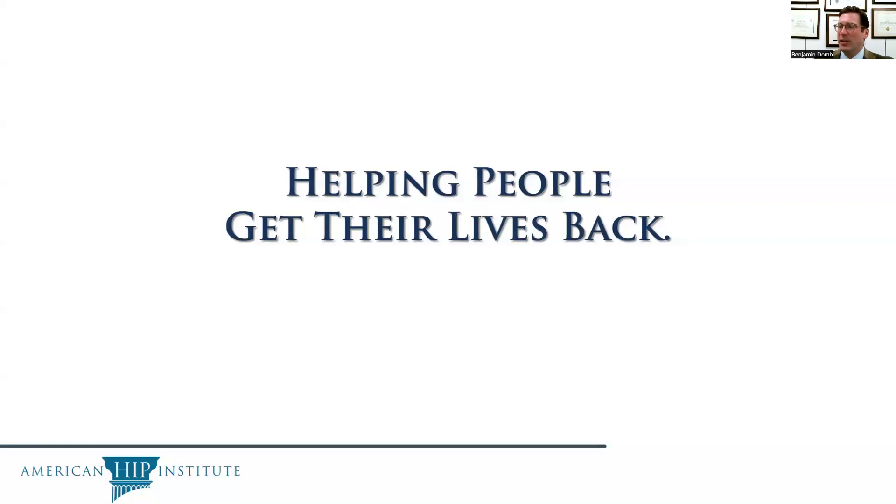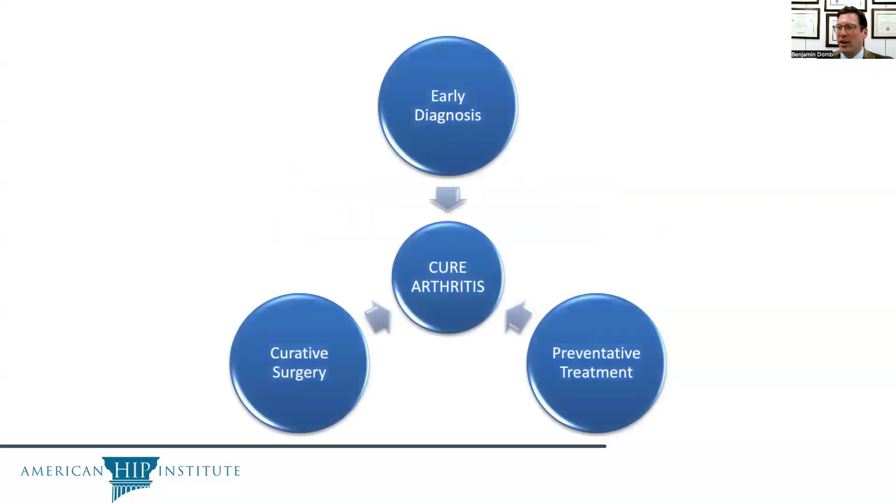At the AHI Research Foundation, the goal is to help people get their lives back by curing arthritis through a three-pronged approach, which involves early diagnosis, preventative treatment, and curative surgery.